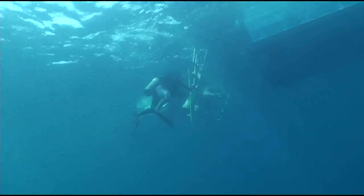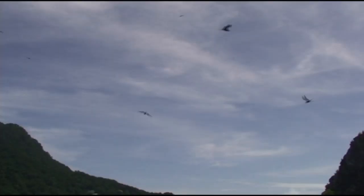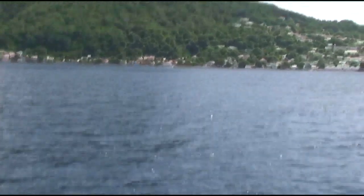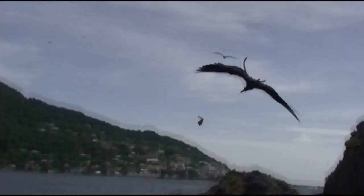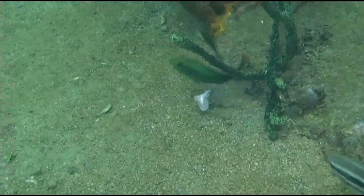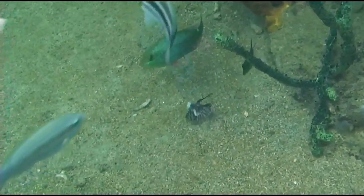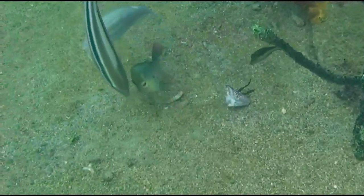After the fish are cleaned, the heads, fins, and tails are not wasted. They are usually fed to the frigate birds or become food for other fish. If another dive is made where these pieces have been thrown in the water, the Dive Dominica guides may try to find and feed some mantis shrimp.